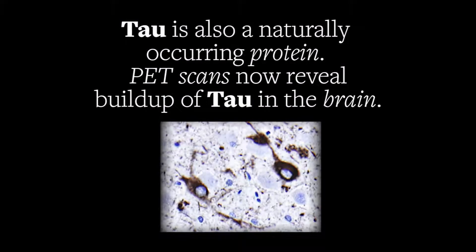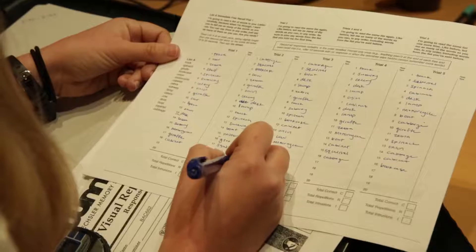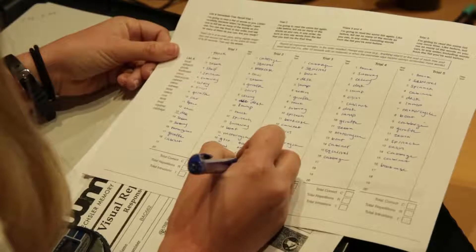We think that one of the big differences is the amount of tau in the brain. We recruited three groups of subjects: a group of young subjects, a group of normal healthy older people, and a group of individuals with Alzheimer's disease. And we gave them tests of their memory to examine their cognitive abilities.